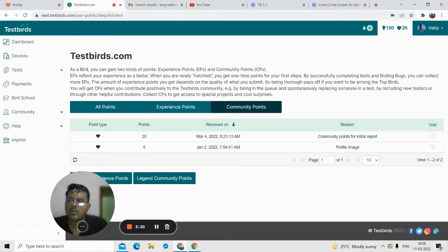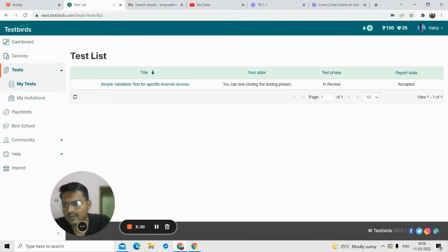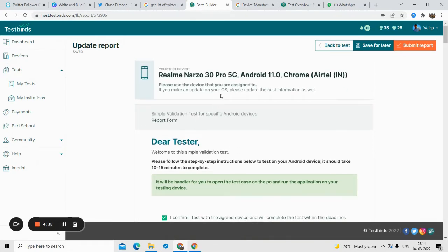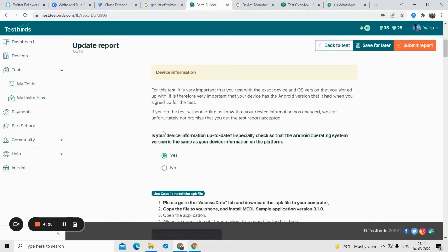That completes the overview. Now we'll see how to complete a test. This will help you when you get a real invitation. So here's a quick overview of how you complete a report or test on TestBirds. There may be different tests, but the one I'm completing is called 'Simple Validation Test for Specific Android Devices.' For this test I have to download an APK, run some tests, and submit some screenshots. I'm on the live report section.